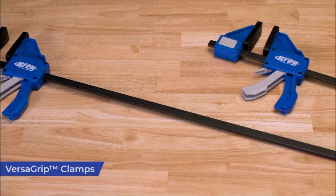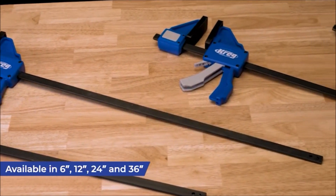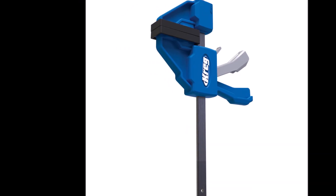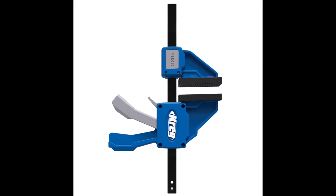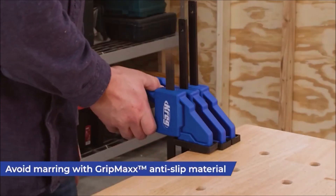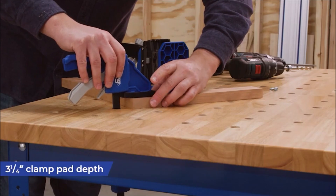Number 1. The Craig VersaGrip clamps are a game changer for woodworking enthusiasts and DIYers alike. With a price range of $20.99 to $37.99, these clamps offer fast and versatile clamping solutions for any wood project. What sets them apart is their adaptable clamp head, which can be repositioned along the bar and even reversed for different clamping applications. This versatility ensures that no matter the shape or size of your workpiece, the VersaGrip clamps have you covered.